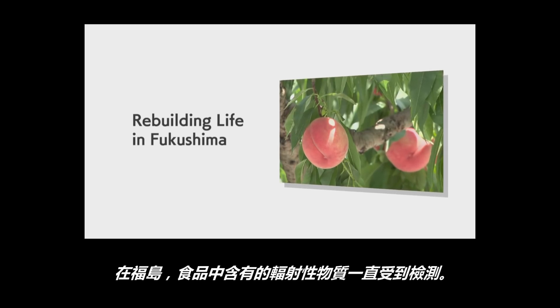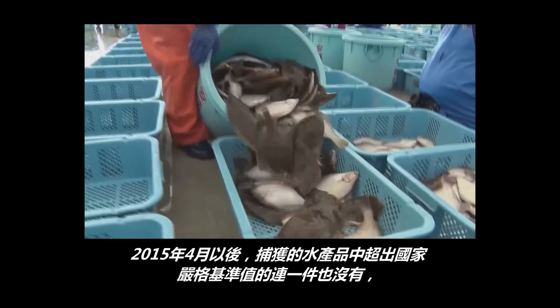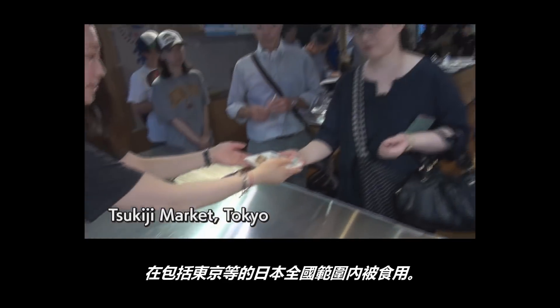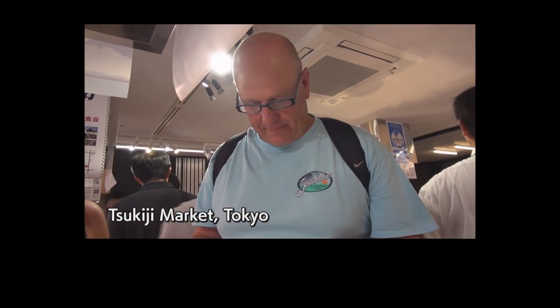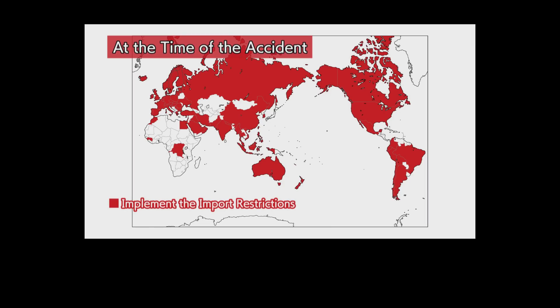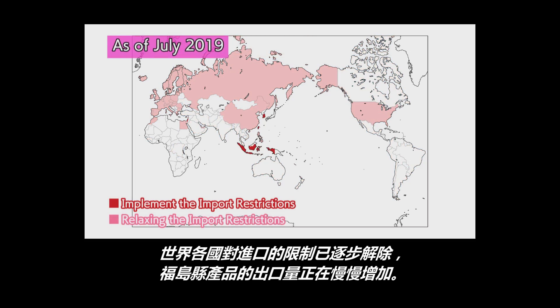Food products harvested in Fukushima undergo radioactivity checks. Since April 2015, there has been no catch of marine products exceeding the standard limits set by the government, and the products are consumed all over the country, including Tokyo. Fruits harvested in Fukushima, rice and other agricultural products have been distributed in the market after radioactivity checks. The lifting of import restrictions on food products from Fukushima has progressed steadily, and food exports from the prefecture have gradually been increasing.